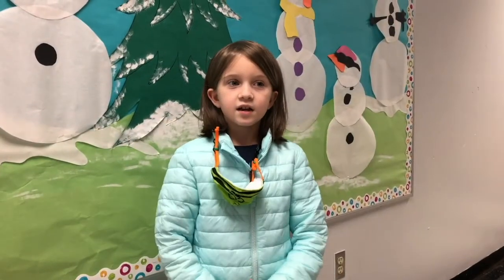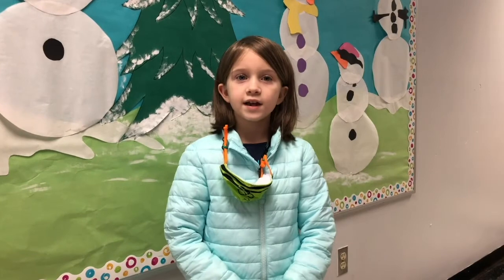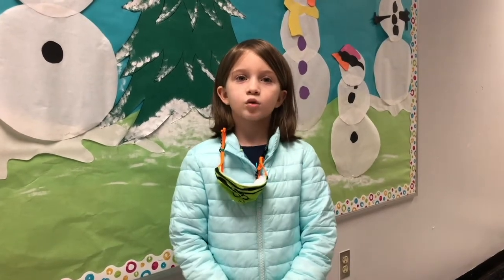Hello, my name is Natalia Sharp. I'm a student at Carlisle in second grade, and these are my dinosaur questions. Hello Natalia, I'm Adam Pritchard, the paleontologist at the Virginia Museum of Natural History.